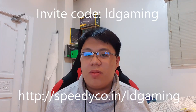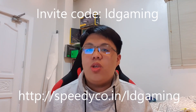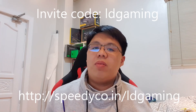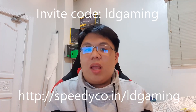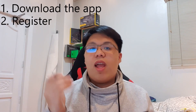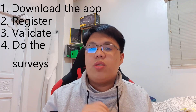This episode of LD Gaming is proudly sponsored by speedyco.in. Speedyco.in is your mobile gaming platform where you could earn free loot crates, DLCs, in-game items, skins, and more from mobile games such as PUBG, Mobile Legends, and others. All you have to do is four basic steps: download the Speedyco app, register, validate, and do the surveys. Click the link down below and use my code so you could start earning free skins.